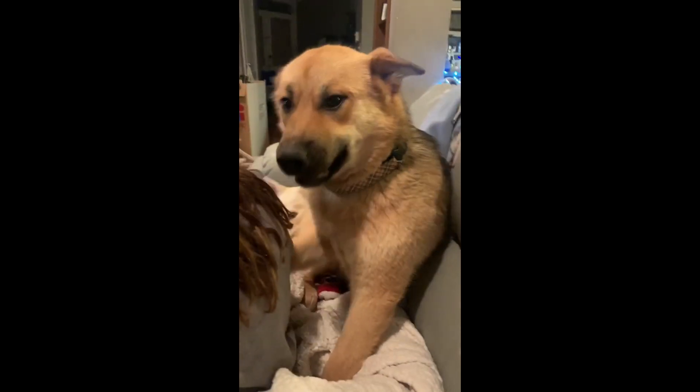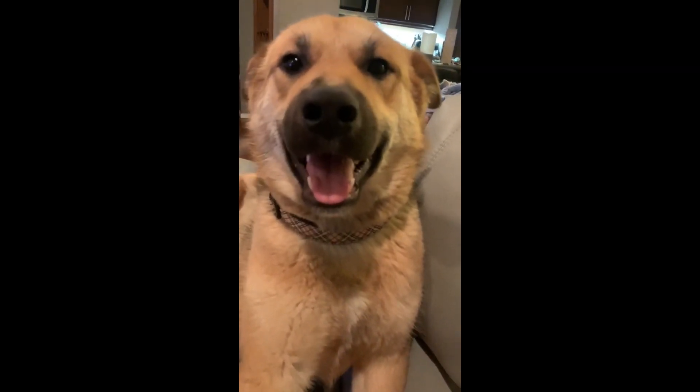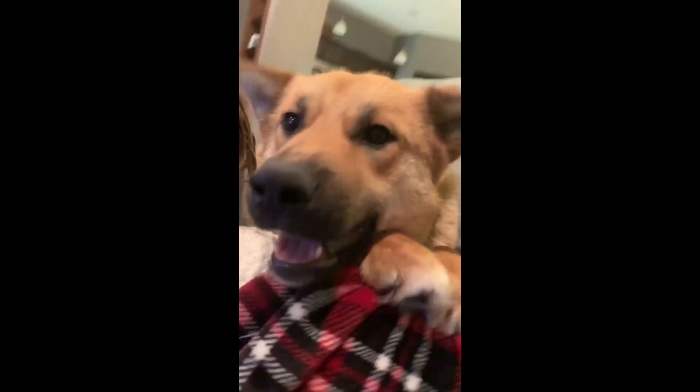Hi guys, so if you're new to my channel let me give you a brief intro to what I'm all about. I have four dogs and several other small animals, and I also foster stray dogs and puppies from northern Canada.